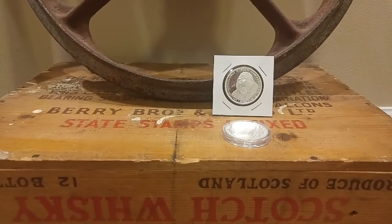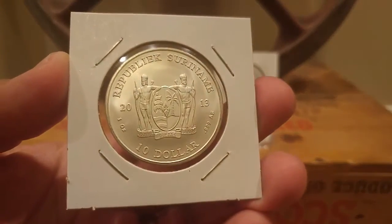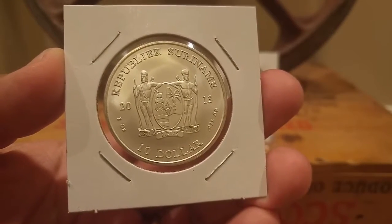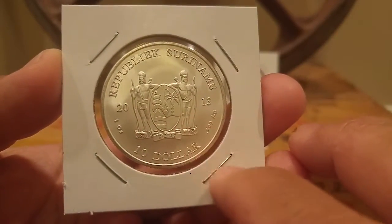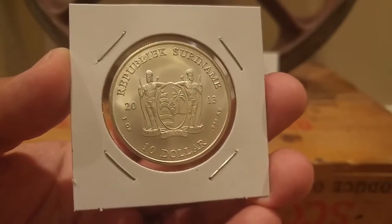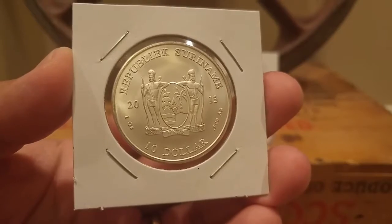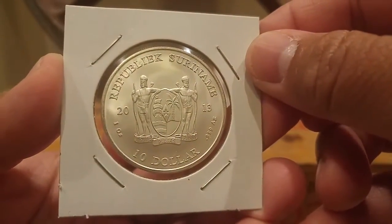The second coin that I didn't see many stackers purchase was this one — it's the Republic of Suriname. They made two different versions: you have the Republic of Suriname, which is just like this, and then you have another version that has "LS" right here — large letters. I'm not sure what it stands for, but it's pretty neat that they have two different varieties. This coin is actually minted in the Netherlands.